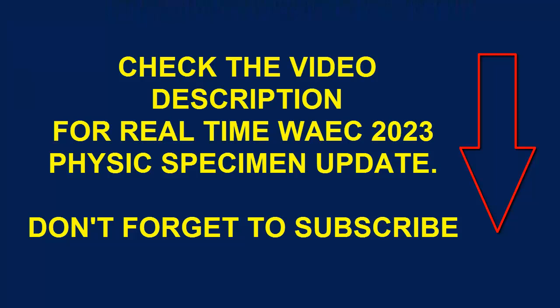Don't forget to subscribe. If you have any questions or need a specimen, use the comment section and comment 'I need' so that you'll be informed whenever we post the specimens. Thank you for being part of the channel — have a lovely day.